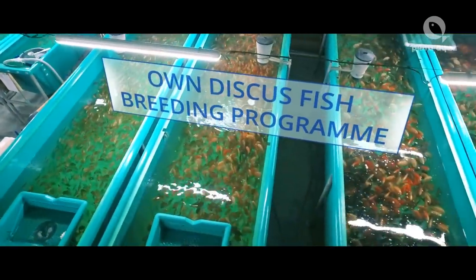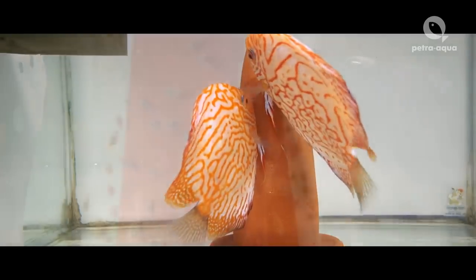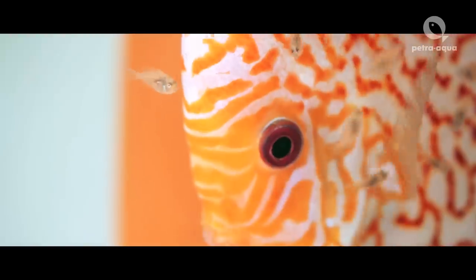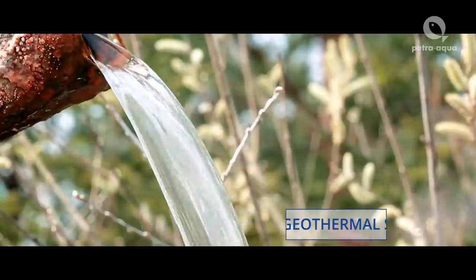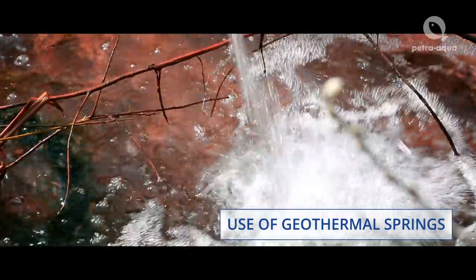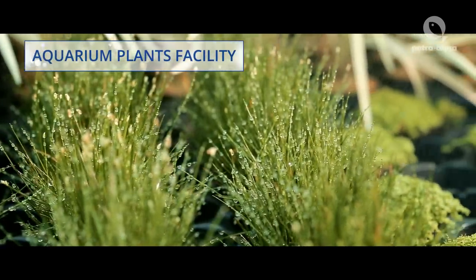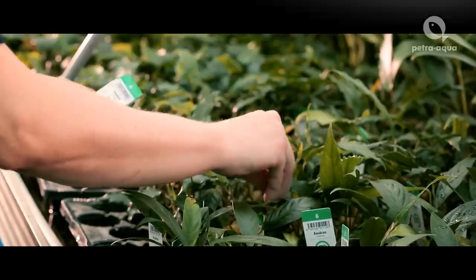We take pride in our own discus fish breeding program. The farm uses geothermal springs to heat its ecological operations. Geothermal power is used for heating fish breeding tanks and greenhouses where we grow our aquarium plants.